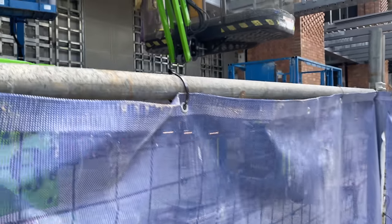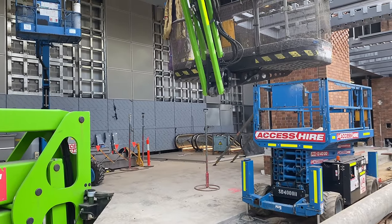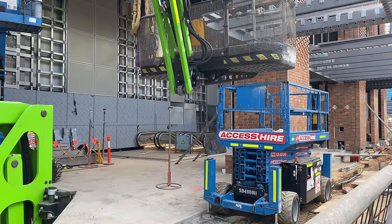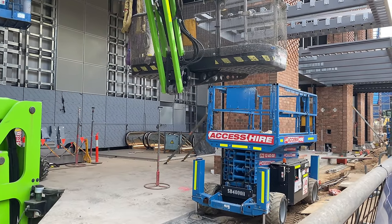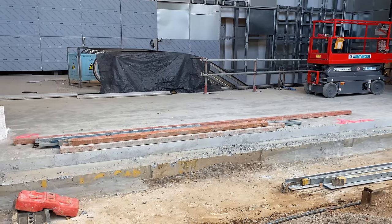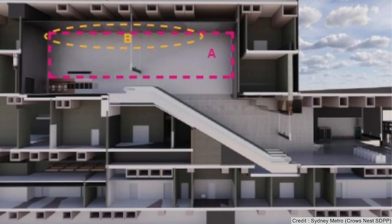Looking over the fencing reveals a bank of three escalators. These will go to a concourse level below and as you can see they are all finished, and being all lit up they look very inviting. These escalators run in a north-south direction so that they align with the concourse and platforms below that also run north to south. The opal gates will be on the concourse level.